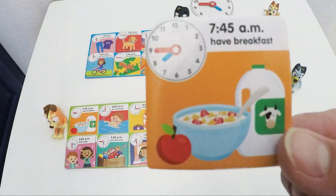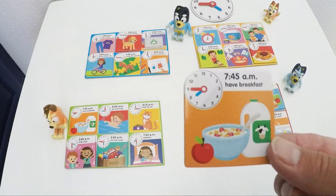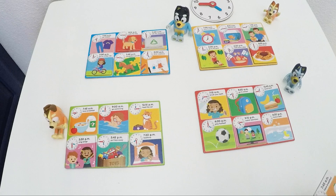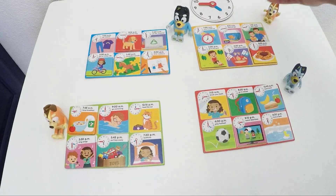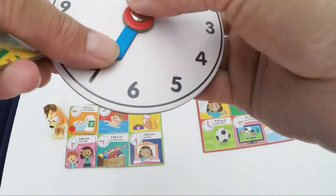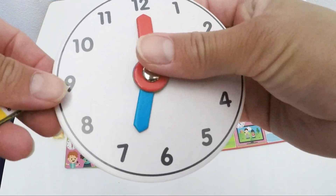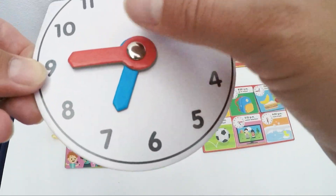Looks like some more food — have breakfast. At what time? 7:45. How do we show this on our little clock? Let's find out. Mom's going to have breakfast. So we need the hour arm on our 7, a little bit past our 7. This is 7:15, 7:30 and 7:45.